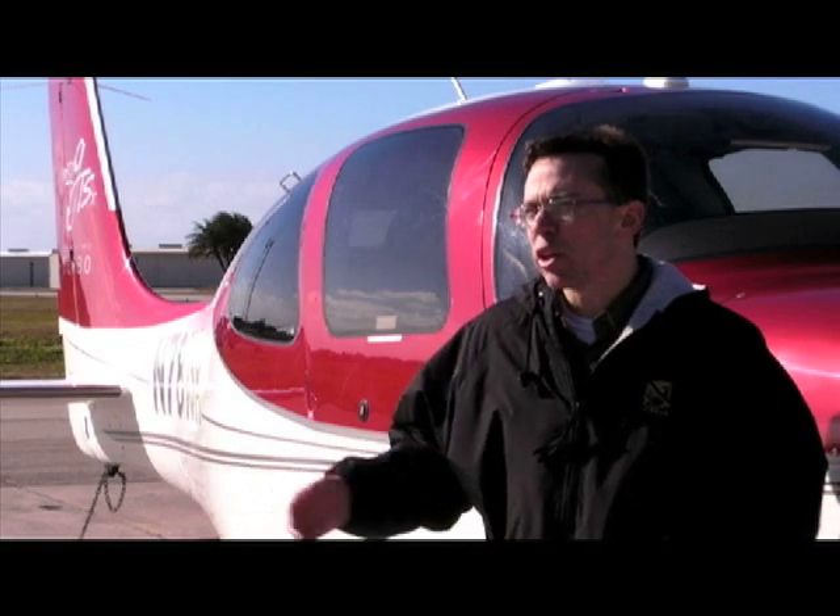Cirrus decided to go with a flight and tenone icing package for two main reasons: it adds utility to the aircraft and it adds capabilities to the aircraft. Flight and tenone icing allows a pilot to legally fly in icing conditions, but more importantly allows a pilot to safely exit those conditions and continue on to the destination.